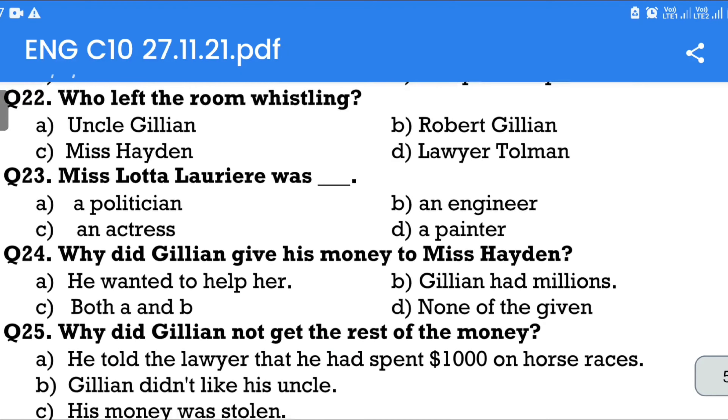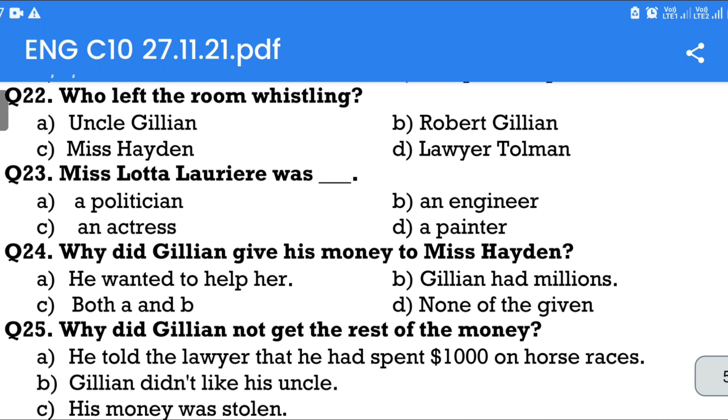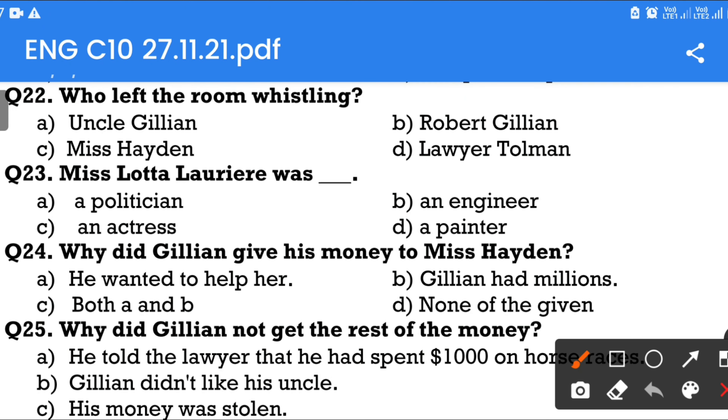Question number 22: Who left the room whistling? Option A: Uncle Gillian. Option B: Robert Gillian. Option C: Miss Hayden. Option D: Lawyer Tolman. The answer is Robert Gillian.